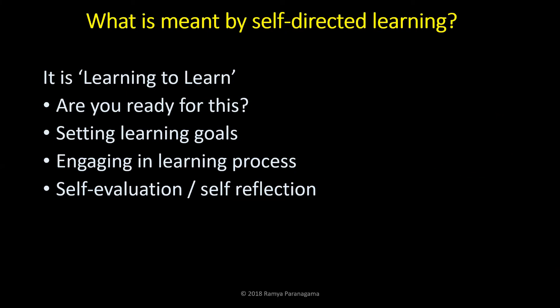Self-directed learning requires you to ask yourself: are you ready for this? Can you set learning goals? Can you engage in the learning process? Can you self-evaluate? These are the questions for you to think about.